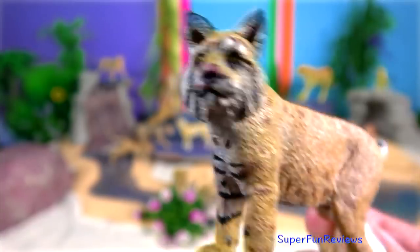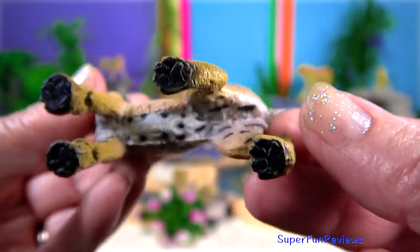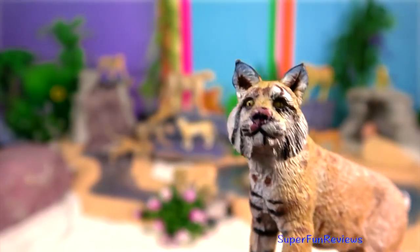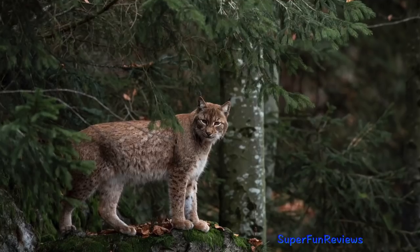Bobcat is also known as the red lynx. It has distinctive black bars on its forelegs and a black-tipped stubby or bobbed tail.